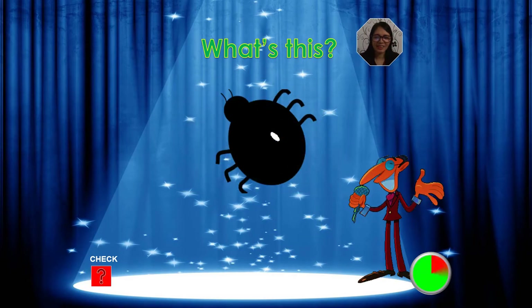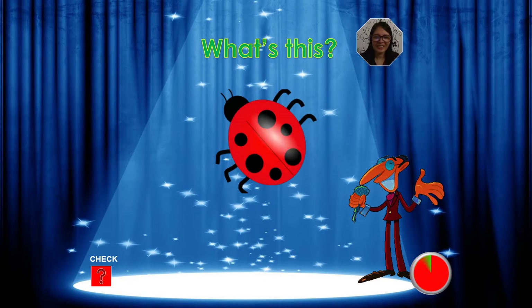What's this? What's your answer, kids? It's a dragonfly. Yes, it's a dragonfly. Very good.